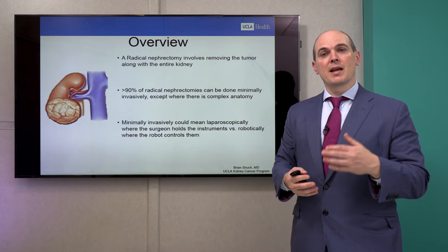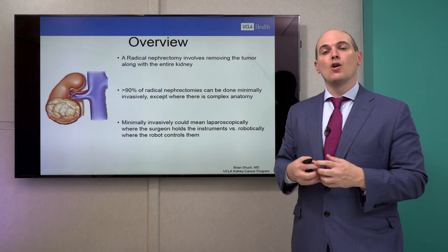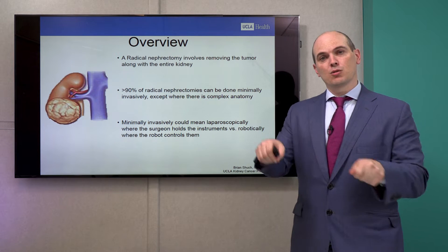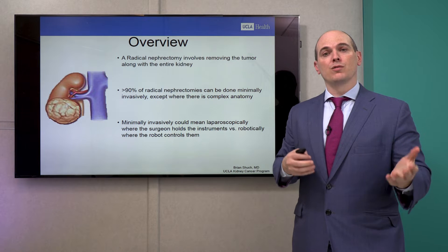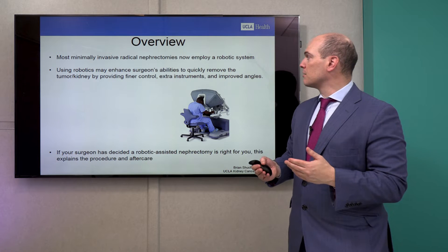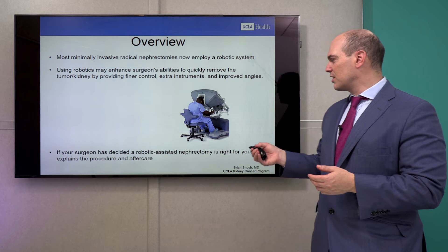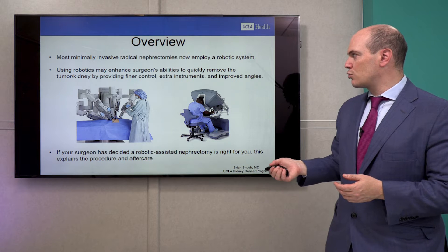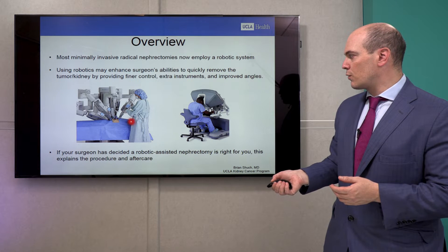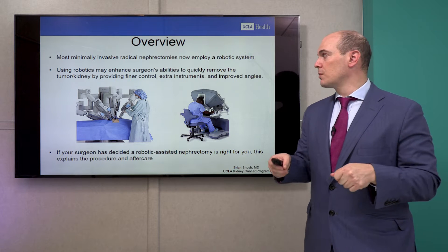Minimally invasive surgery may include either laparoscopic, where the surgeon is holding the instruments, or robotic, where we give the instruments to the robot to hold and we do fine control. Most minimally invasive radical nephrectomies now employ a robotic system. It's easy to sit at the console and control the machine — ergonomically it's a lot easier, like playing a video game rather than holding the instruments.